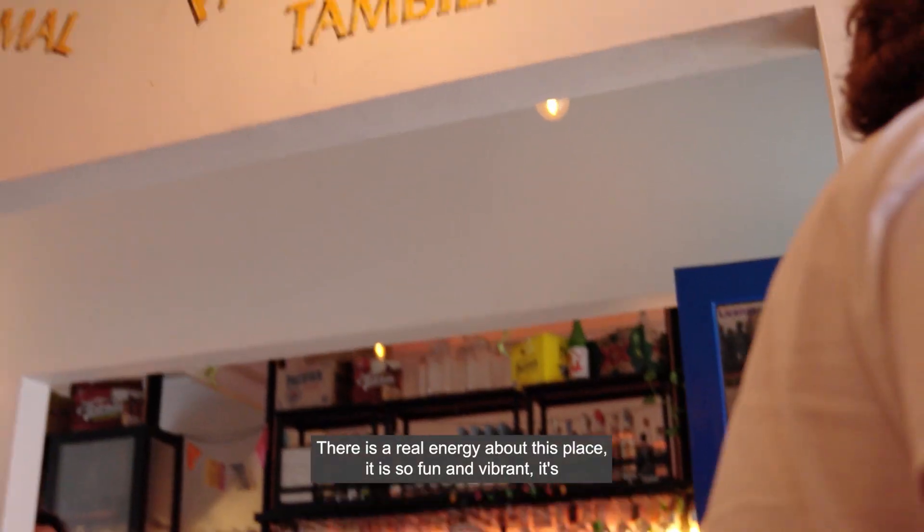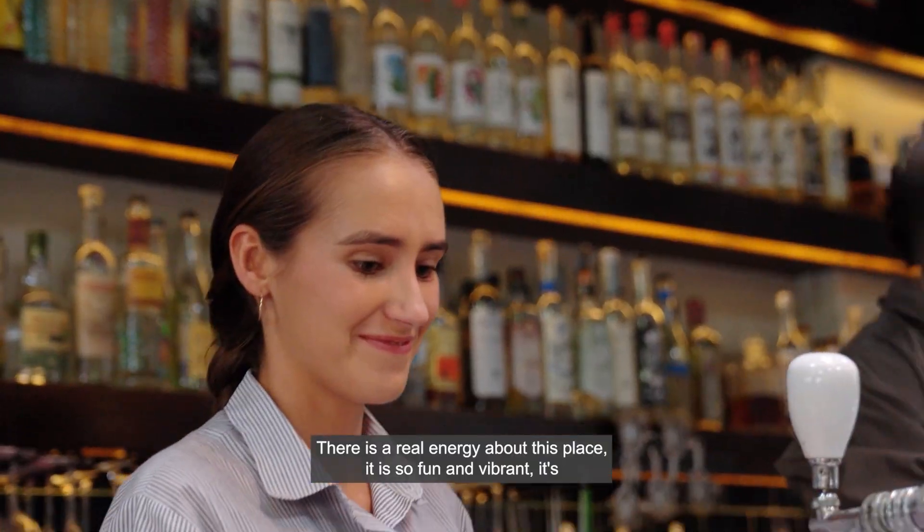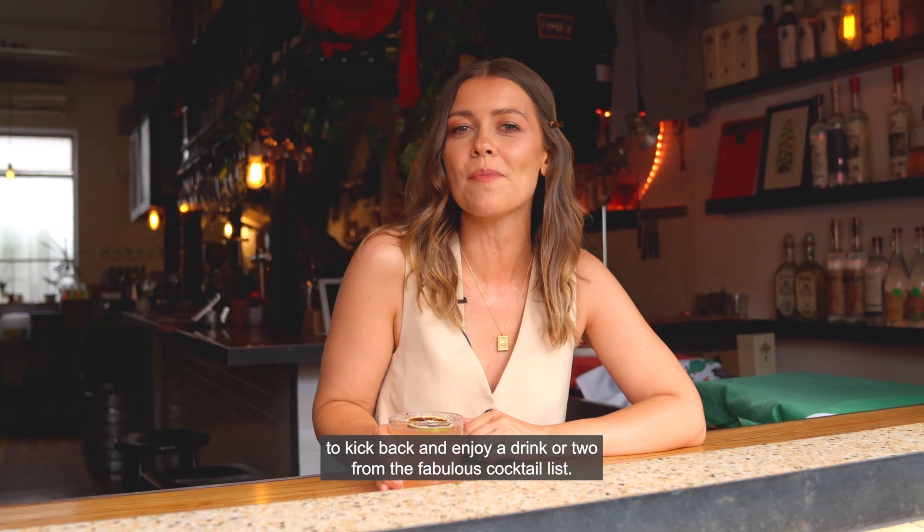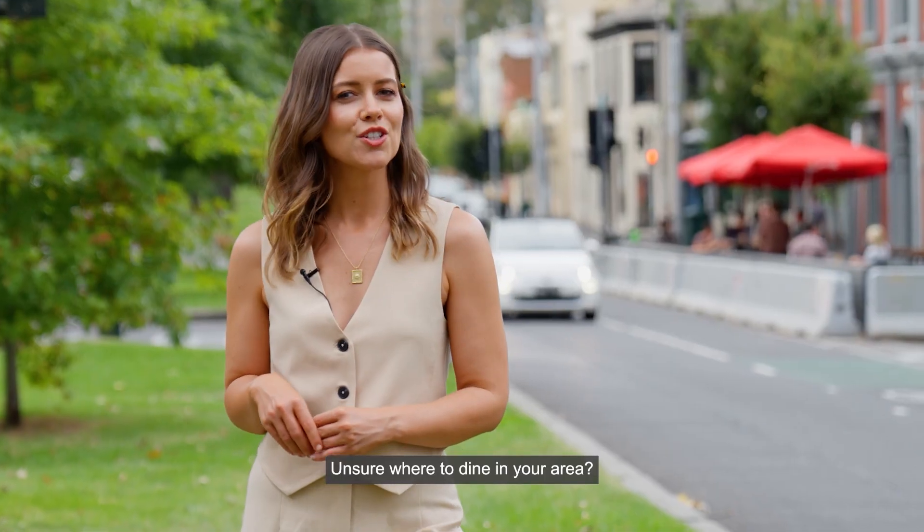There is a real energy about this place — it is so fun and vibrant. It's where I want to bring my friends to kick back and enjoy a drink or two from the fabulous cocktail list.